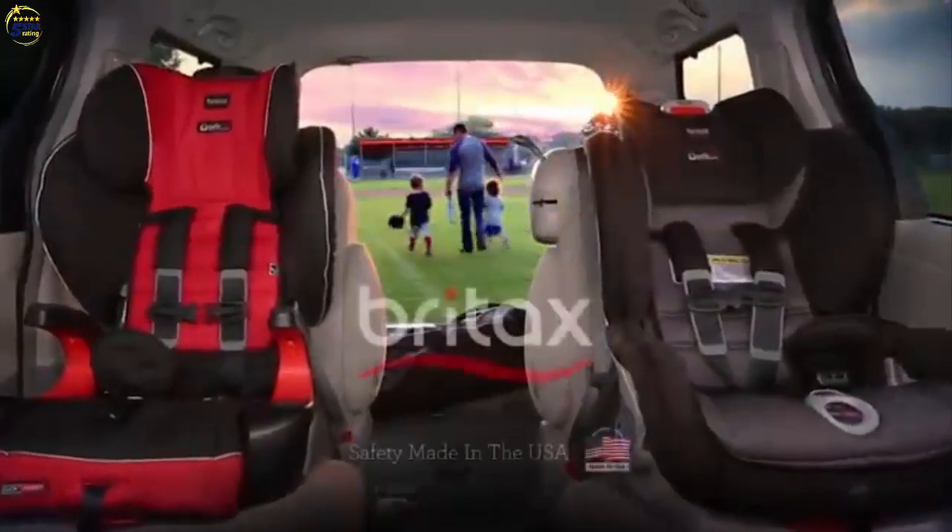From Britax, the leader in safety technology, changing car seat installation forever.